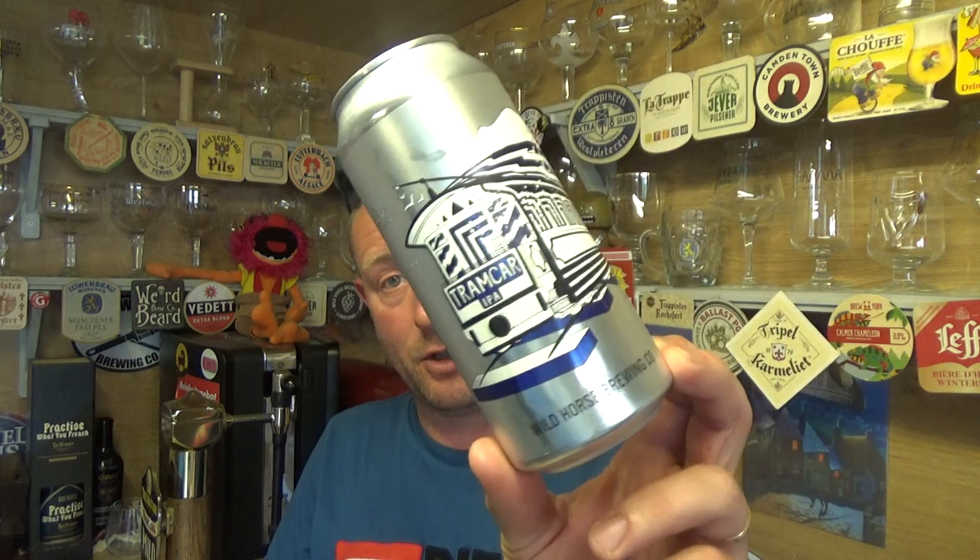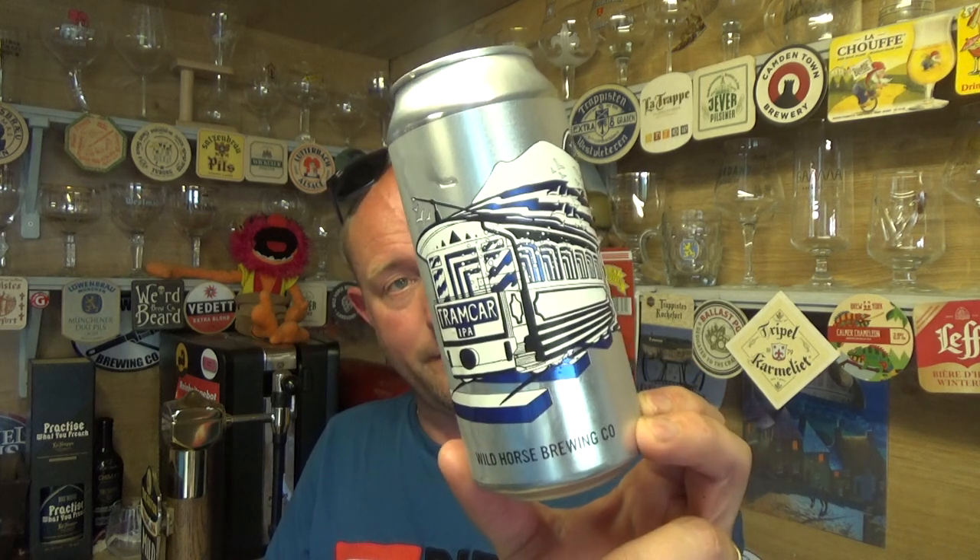But all in all they're making some bloody good beers. That's very nice. Big big thank you to Barry once again for sending me these Wild Horse beers, because that is really good. Tramcar IPA, 6.5% — yeah, I like it. It's very very nice. See you on the next one. Cheers.